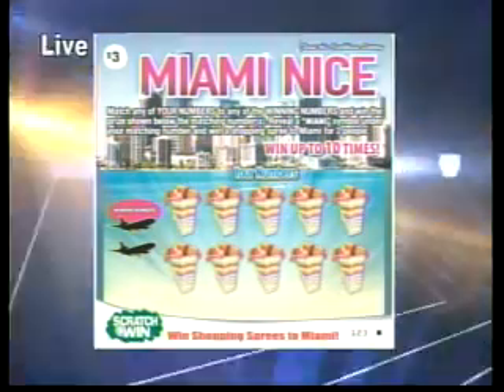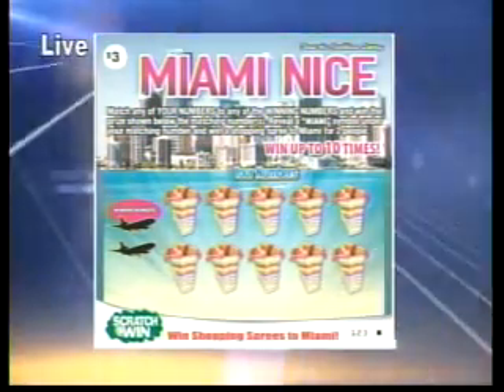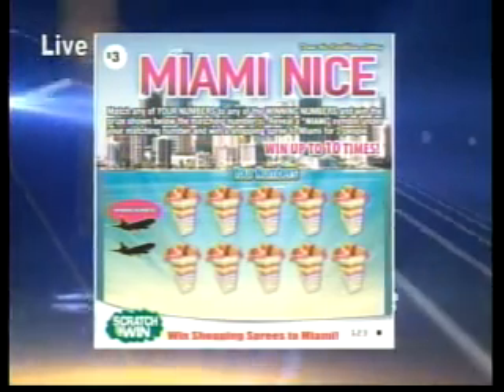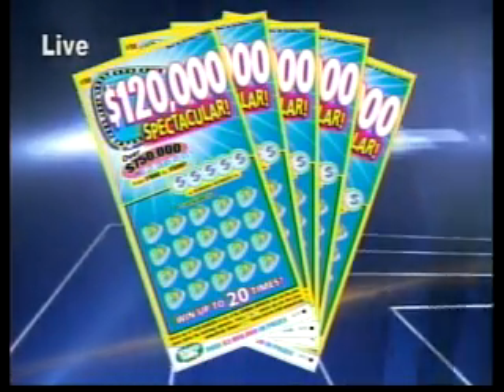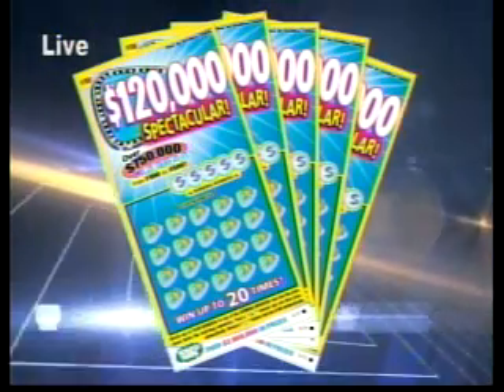Shopping sprees include airfare, hotel accommodation, and $2,000 for all your spending needs. Play $120,000 Spectacular and win up to $120,000. Get all those tickets today from lottery retailers — they're spread out all over the island.